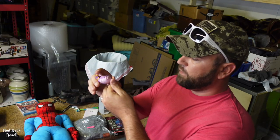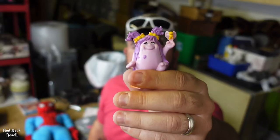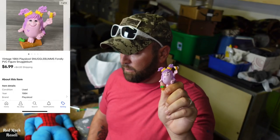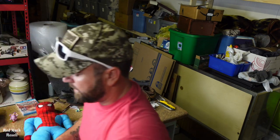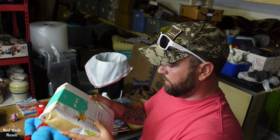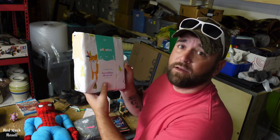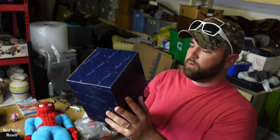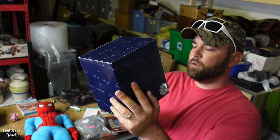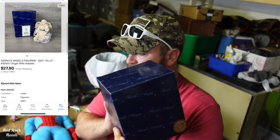Next up is this vintage 1984 Playskool little PVC figure called Snuggle Bums. That sold for $6.99, buyer pays shipping. Next up is some sheets — these come out of that pallet me and Miss Courtney bought up in Tennessee. These are called Pillow Fort Woodland Whimsy microfiber twin sheet sets, sold for $36.75 free shipping. Next up is a Sarah's Angels Angel Will Rabbit number 30407, a little statue figurine — $27.50 free shipping.